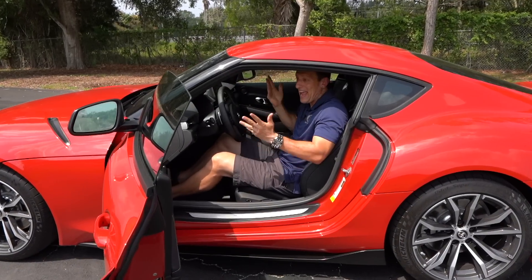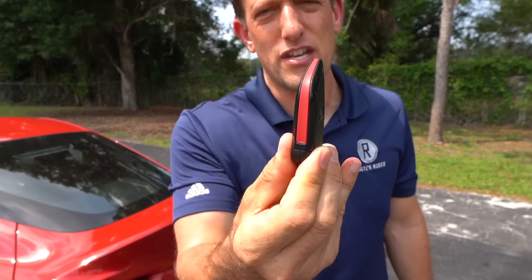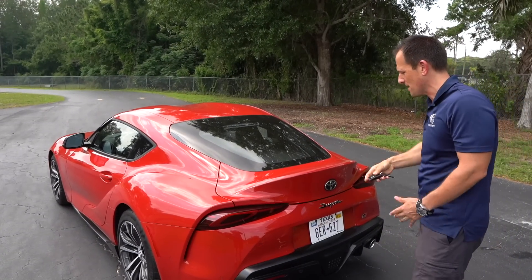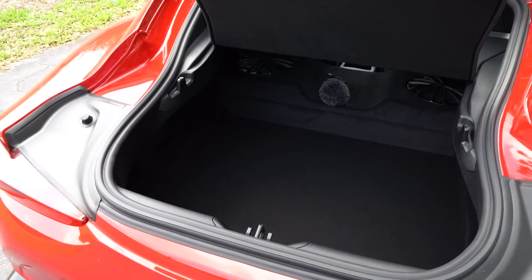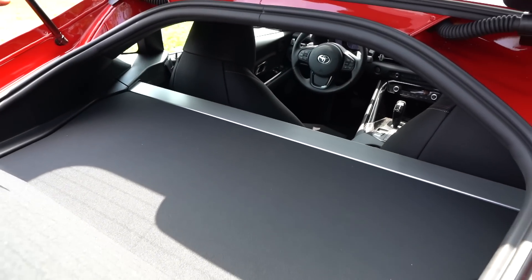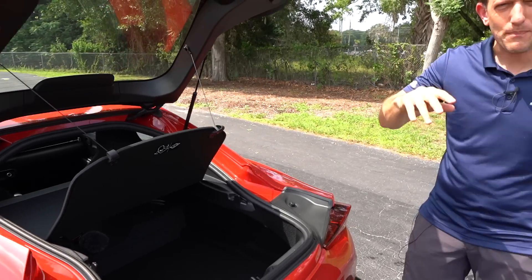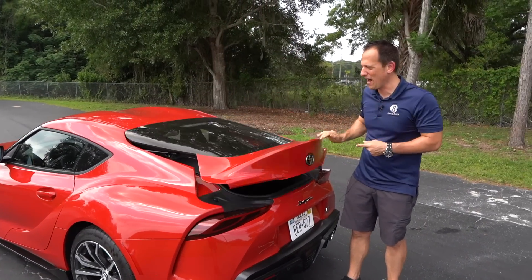Why don't we go ahead and check out the cargo area and see how usable these Supras are. Time to show off how usable this is as a daily driver. Before I do, you're going to get the same exact key fob whether you go 2.0 or 3.0 — nice weight to it, a little on the plasticky side, but it's got all the buttons you need. Pop the hatch, lift up, and here is a really great selling point: over 10 cubic feet of space — promise you'll go get the groceries for the rest of your life. Up top, there's that structural brace, same exact brace from the 3.0, that puts together the tops of the shock mounts and stiffens up the back end.